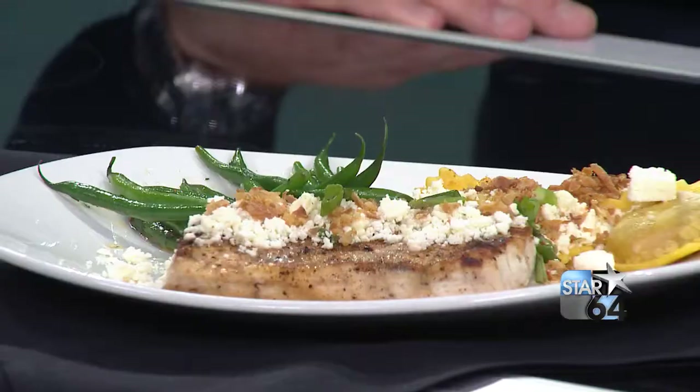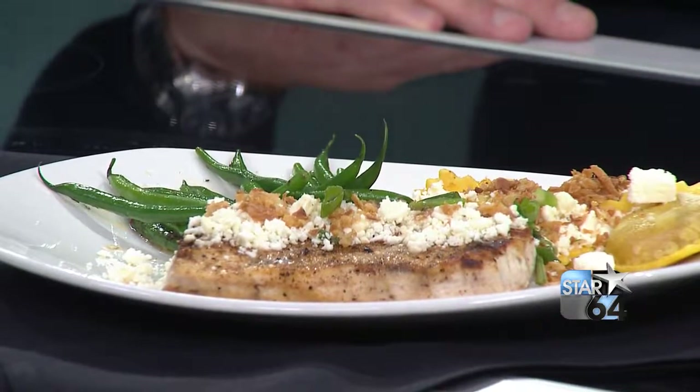Pumpkin ravioli — anything stuffed in ravioli is pretty solid. This is just a sweet pumpkin spice in the center. We've done it for four or five years now and it's always a crazy seller. We put a little feta cheese and some crispy onions on top. You can also order the pumpkin ravioli on the side with any dish on the menu.